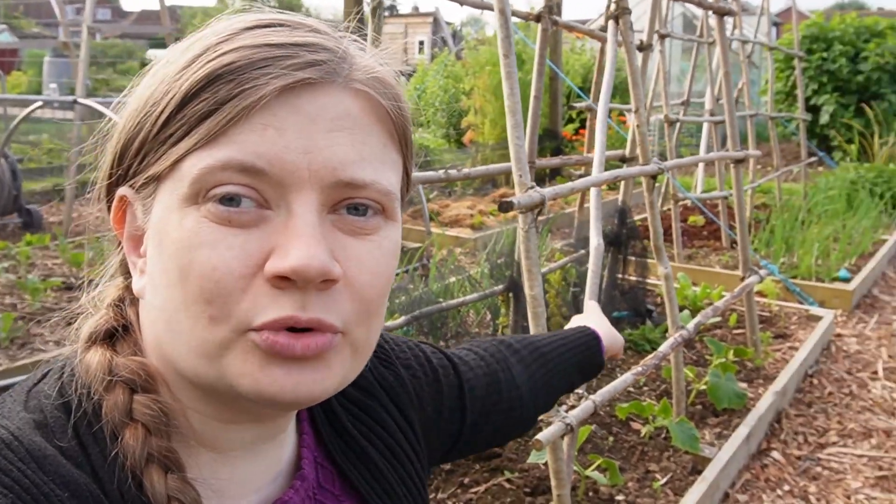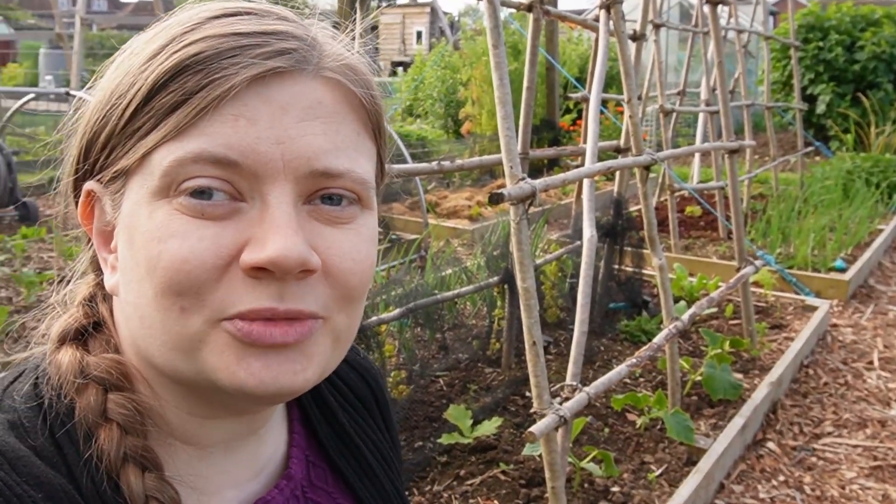I also have some asparagus pea — I don't know what it is or how it grows, but hopefully it will be okay. And then I have some borage plants in the front because I like to mix flowers with plants for the pollinators, and it looks pretty.